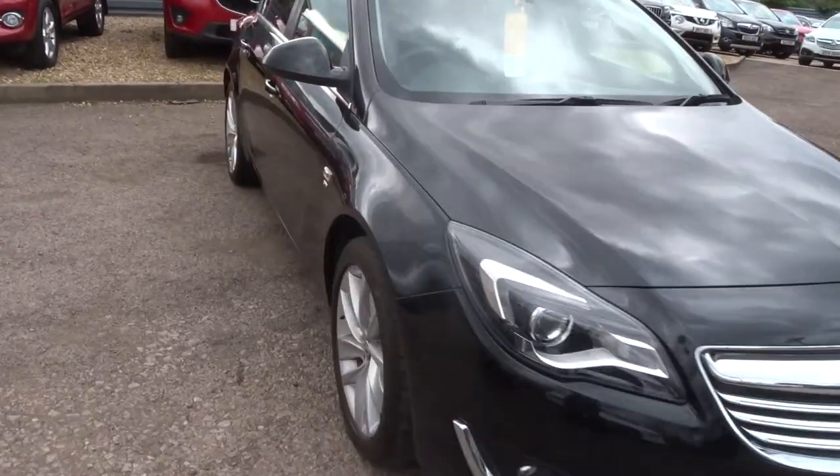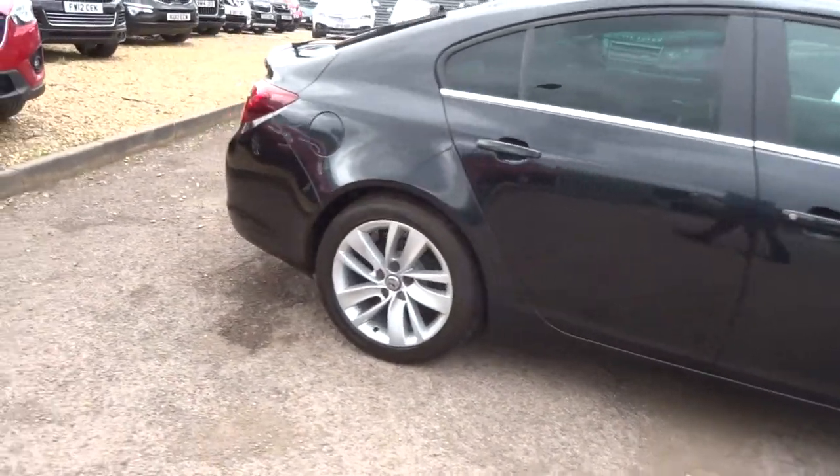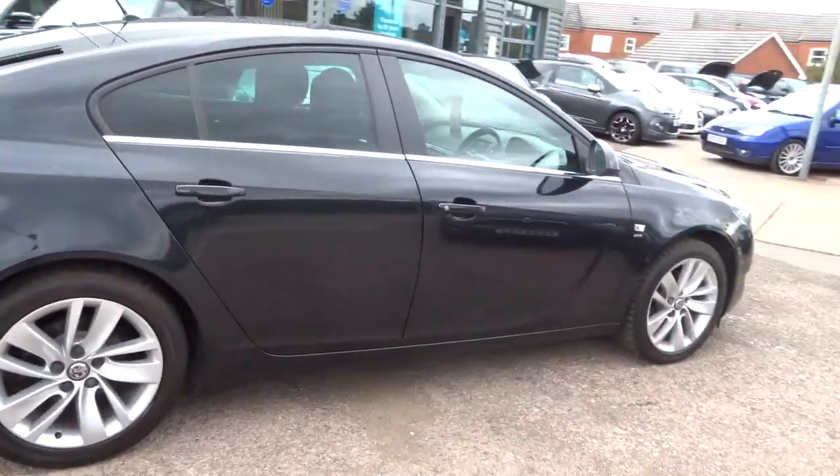Welcome to Country Car, my name is Tom. Here we have a lovely Vauxhall Insignia. I'm going to give you a quick walk around the car and show you a few of the features and the general condition.